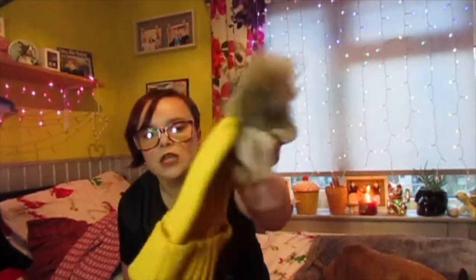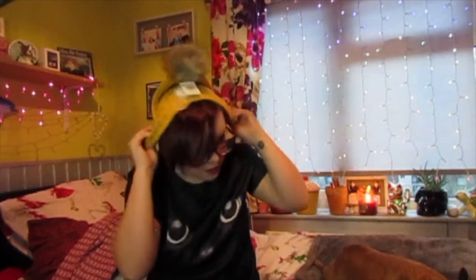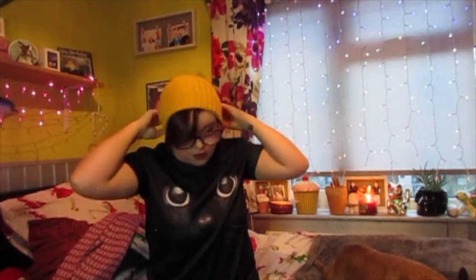Another thing I picked up was this hat for £2.50 — just a little beanie. I'm going to try and put it on for you and hopefully not mess up my hair. Something like that I suppose. So I just picked this one up.